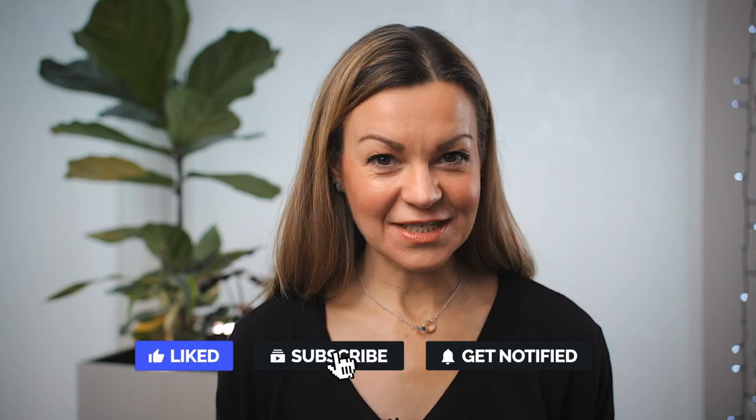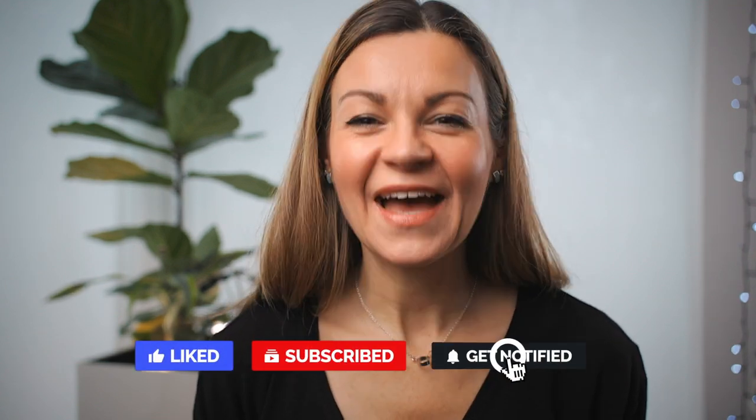Next time on the Honest Channel, I'm going to be comparing three products that promise to deliver instant skin lifting results. Until then, let me know your thoughts on Dr. Tien's advice, and if you found today's video helpful, don't forget to subscribe if you haven't already. Thanks for watching.